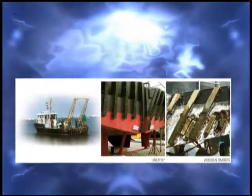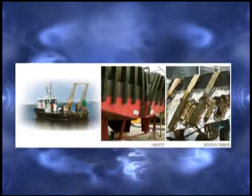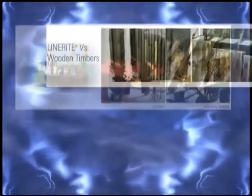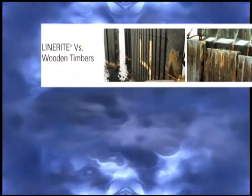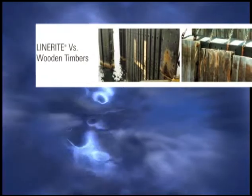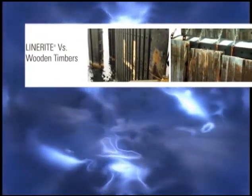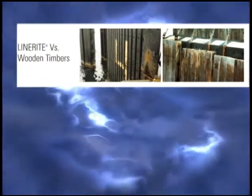Linerite is a unique, relatively hard and dense material that is a long-lasting, highly effective, environmentally friendly batter board that is an ideal replacement for wooden timbers. Our batter board systems eliminate the problems of rot, chemical leaching, and splintering commonly associated with treated wood timbers.